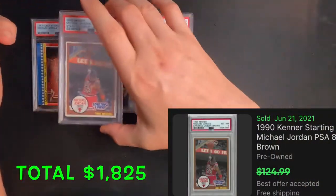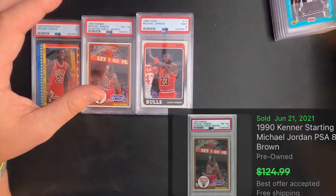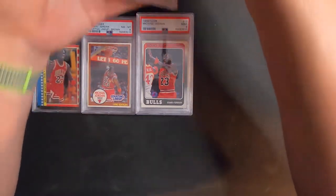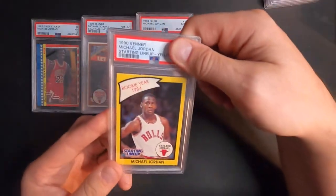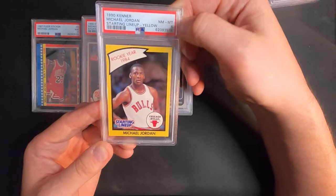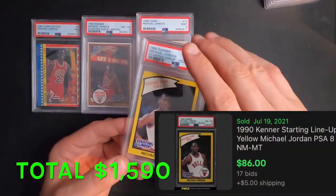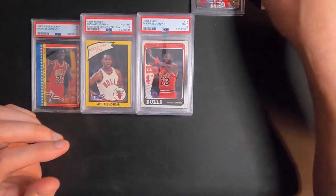I can't get over an eight on these things. The next one is the yellow border Starting Lineup and I thought this looked good too, but we got another eight. Eights galore on the Starting Lineups — those are hard ones to get a good grade on.